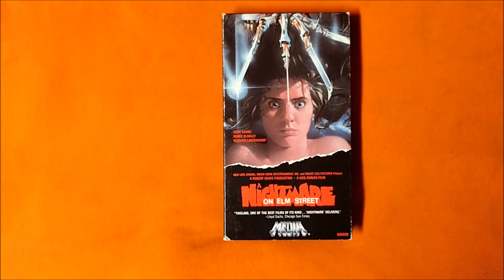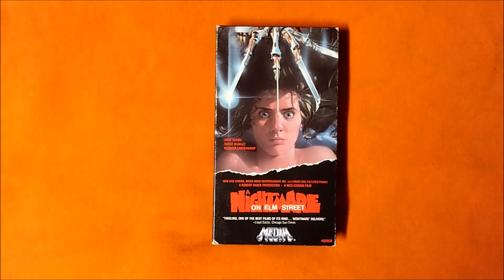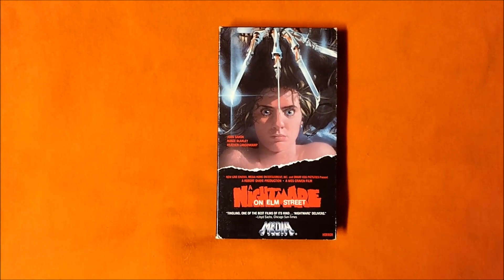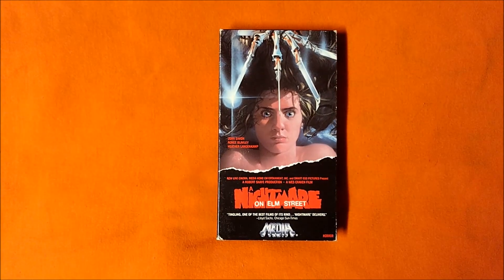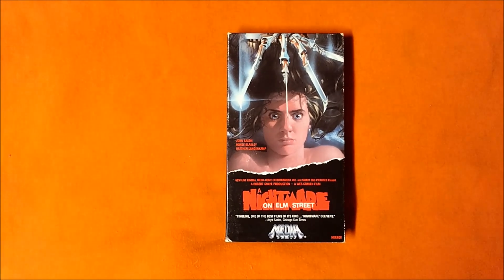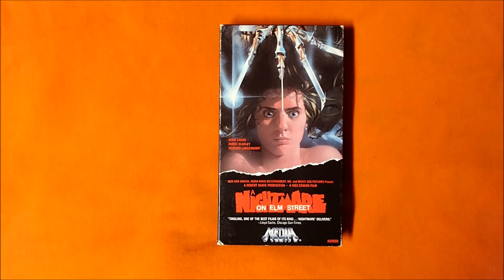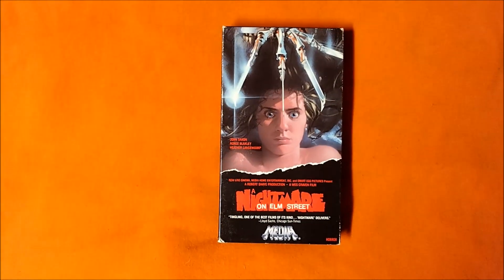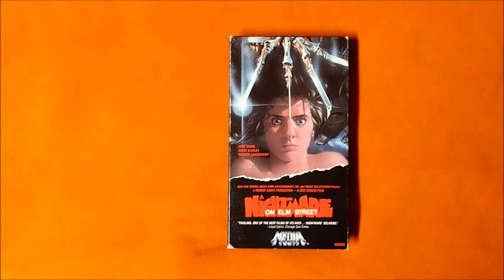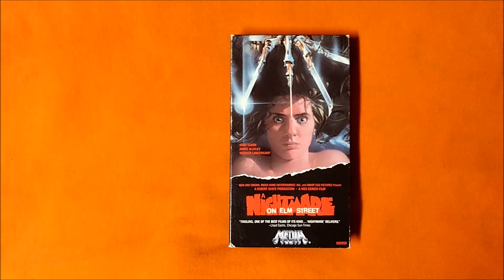Which begs the question — which scene in A Nightmare on Elm Street do you consider scariest? Do you agree with Bravo's pick of Tina's death as the number 17 scariest movie moment in the list of the 100? Or would you have selected something else? Comment below and let me know. As always, please be sure to check out Jason's video as well to hear his thoughts. Which of Bravo's scariest movie moments will we cover next? Check back soon to find out. Until then, thanks for watching guys. Hit that thumbs up and subscribe.